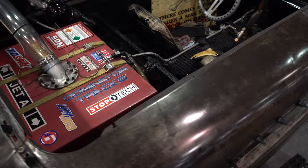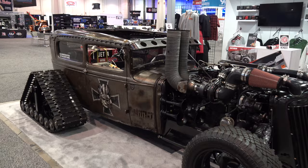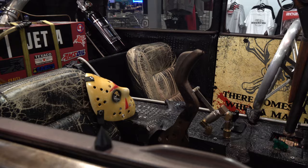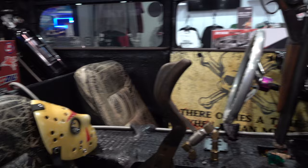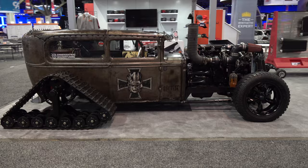Total rat rod — I'm into those too. So this one had the double whammy going: a tracked rat rod. Can't lose with that. The interior is creative — it's got the Jason mask, just in case you've got to make a run for it and you don't want anybody to know who you are, want to be incognito.